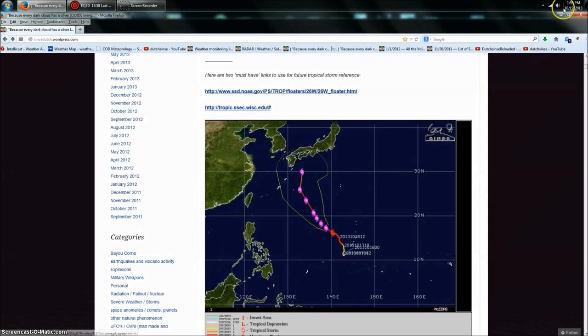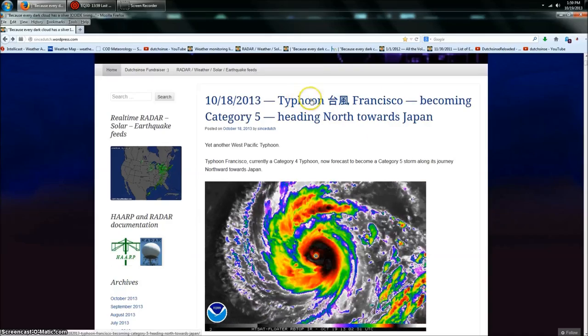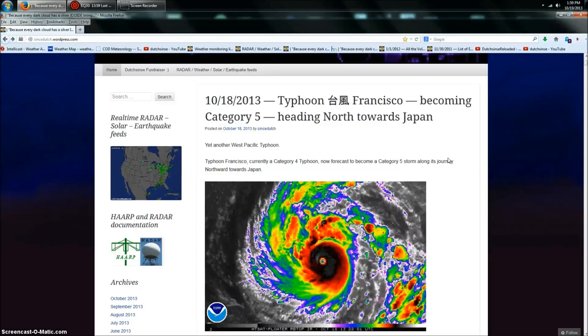Hey everybody, Dutch Sense here, 1:59 p.m. Central Time on Saturday, October 19th, 2013. I've got you over here on my website. We're going to be looking at Typhoon Francisco and something else that's just happened that I want to bring to your attention — that's the point of this video.